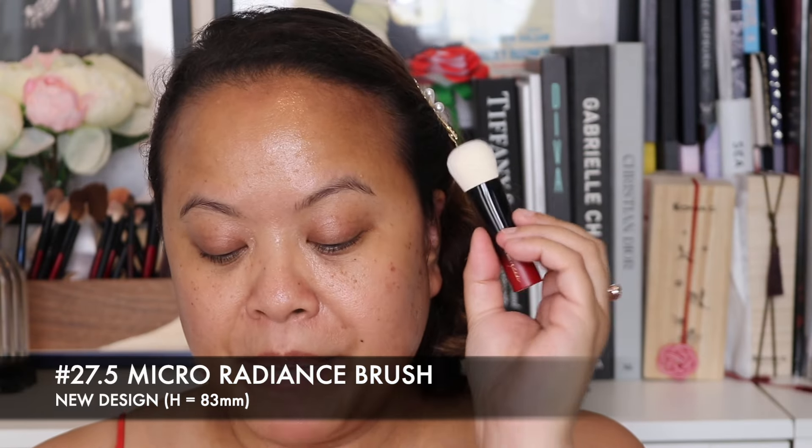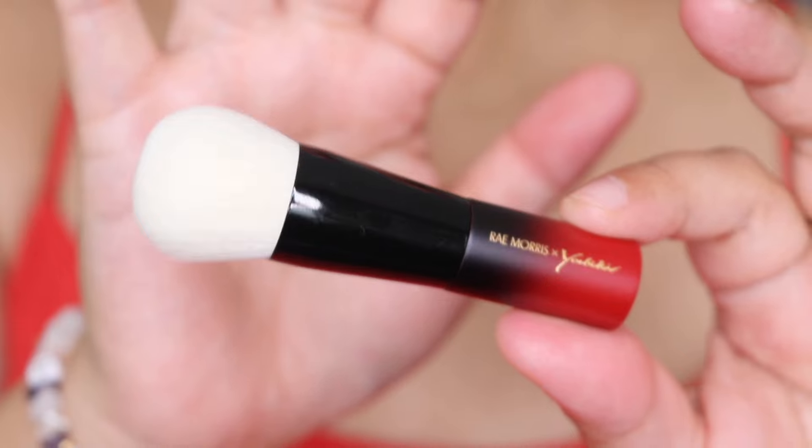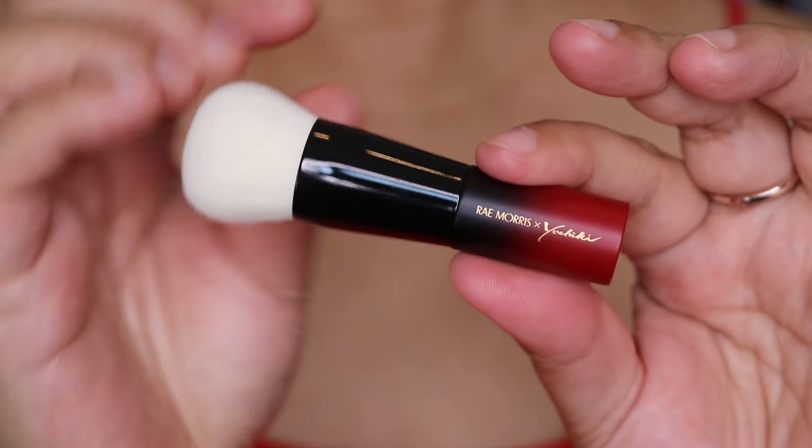Finally, brush number 10 — the 27.5 micro radiance brush, a new design, 83 millimetres. Slightly smaller than the previous brush. The texture feels a lot more firm and the bristles at the tip are much tighter compared to the other brushes. I'd use this when I really want something fixed in a particular place, as the tight bristles give the impact needed to create a specific look. Absolutely stunning.